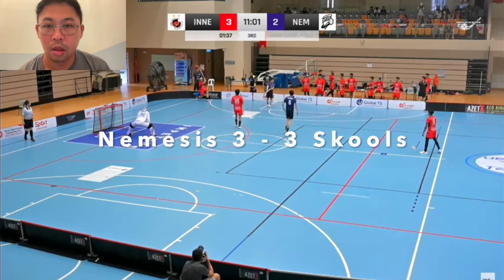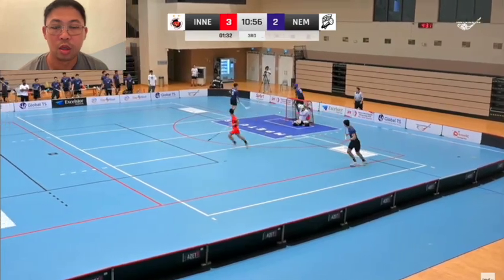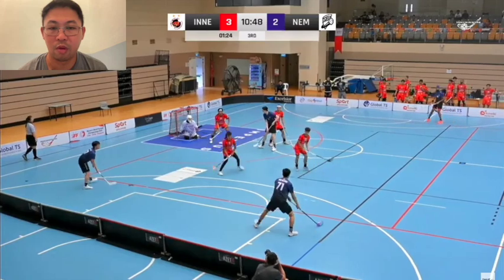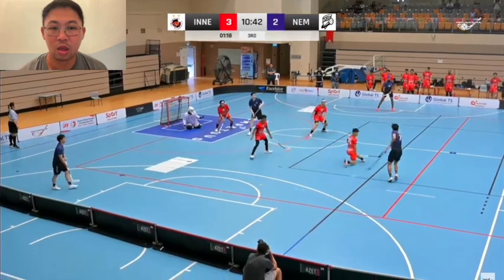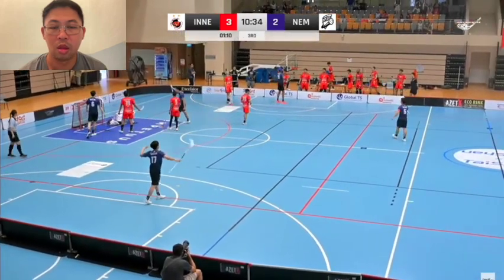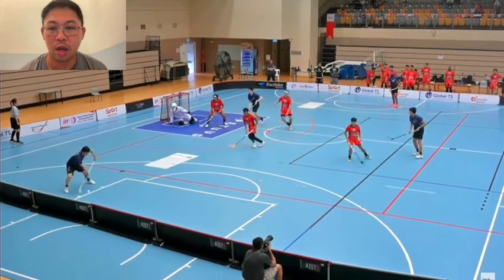As play goes by, Nemesis managed to get their goal back and tie it at 3-3. Here again, a power play for Nemesis — Nicholas and Sean have a bit of an exchange on the left side first, trying to draw the players over before switching play to the other side, and Ish takes a very nice drag shot towards the top corner. With that it was all tied again between these two teams.